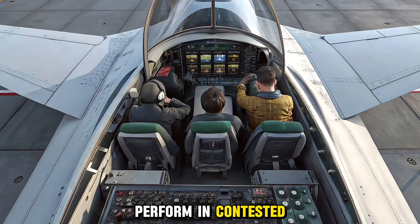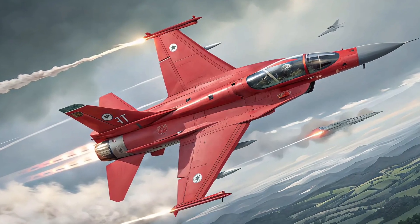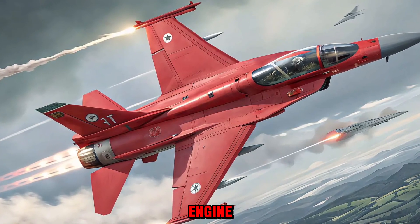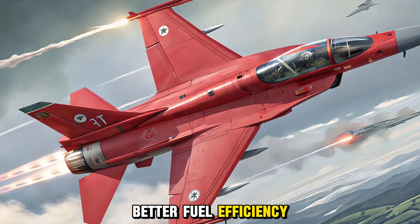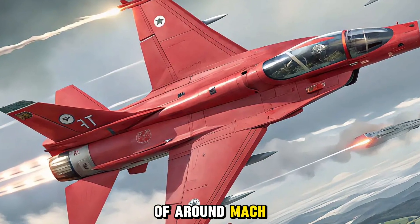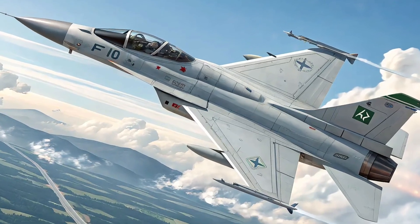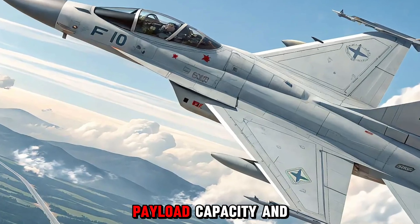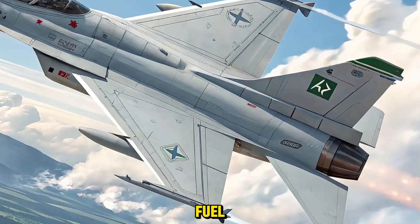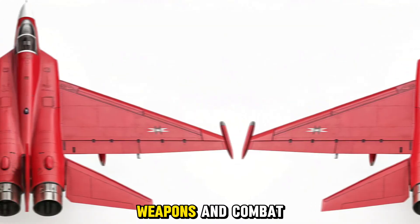Powered by the reliable Klimov RD-93MA engine, Block 4 delivers improved thrust and better fuel efficiency. The aircraft maintains a top speed of around Mach 1.6 with excellent agility for dogfights and multi-role operations. With increased payload capacity and extended range, it can carry more weapons and fuel, giving it better endurance for both air-to-air and ground strike missions.